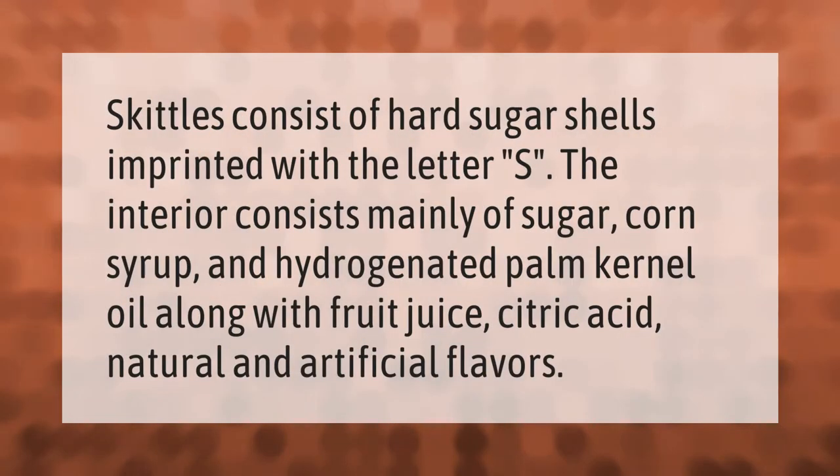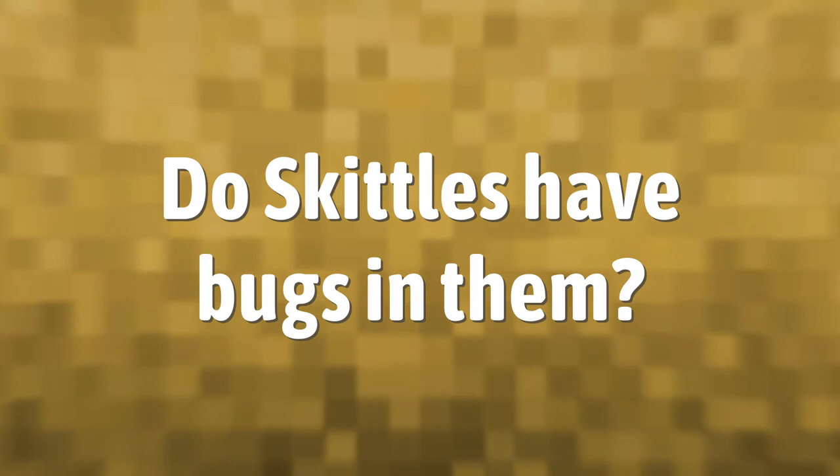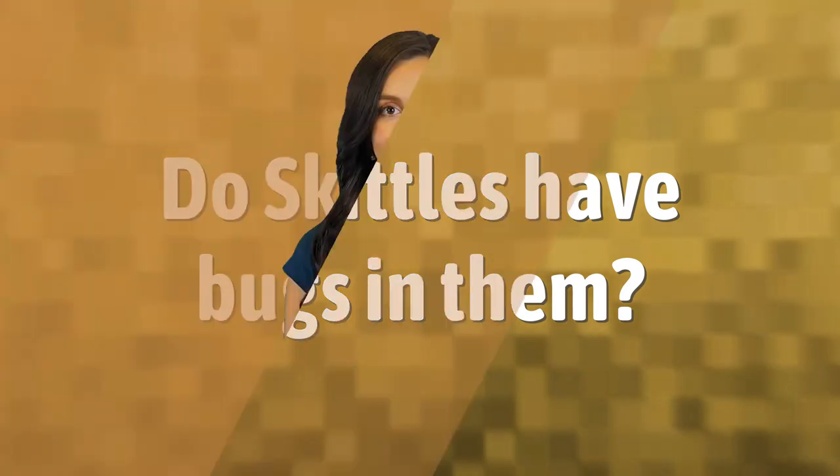Skittles consists of hard sugar shells imprinted with the letter S. The interior consists mainly of sugar, corn syrup, and hydrogenated palm kernel oil, along with fruit juice, citric acid, and natural and artificial flavors.